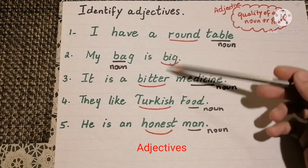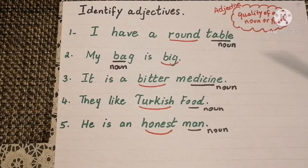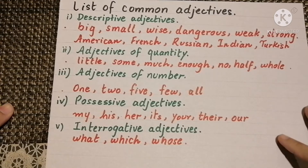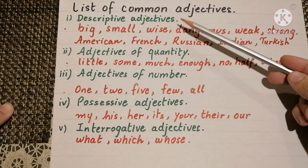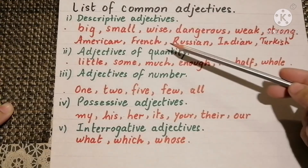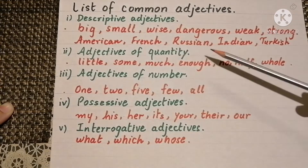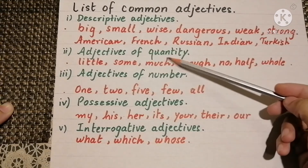So the words in red are the adjectives. Here is the list of common adjectives used in our daily lives. The first type is descriptive adjectives: big, small, wise, dangerous, weak, strong, American, French, Russian, Indian, or Turkish. Then adjectives of quantity: little, some, much, enough, no, half, or whole.